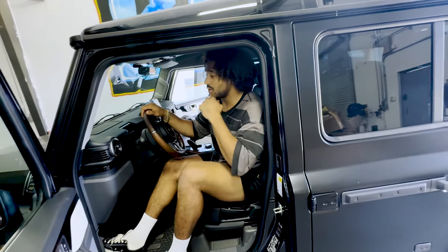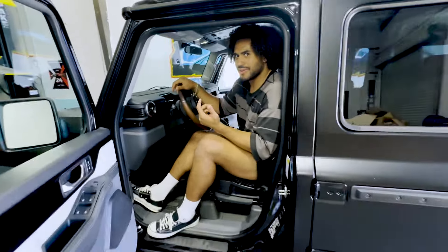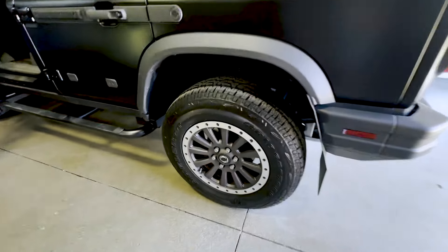The only thing I don't like about it is the wheels — but honestly I don't like the stock wheels on the Jeep either, I don't like stock wheels on anything. I would just get some method wheels on there.